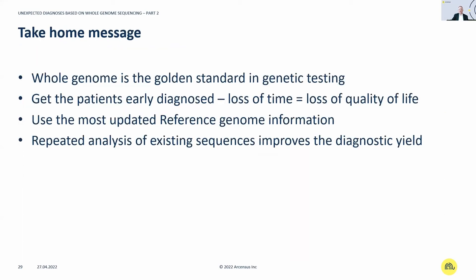The take-home messages: whole genome is already the golden standard in genetic testing, with close to 80% diagnostic sensitivity as a one-fits-all technology. Get patients identified early because loss of time means loss of quality of life. The most updated reference genome — T2T — has a dramatic impact on quality. And lastly, repeated reanalysis of existing sequencing data improves diagnostic yield, which is why we continuously reanalyze existing data to benefit our patients.